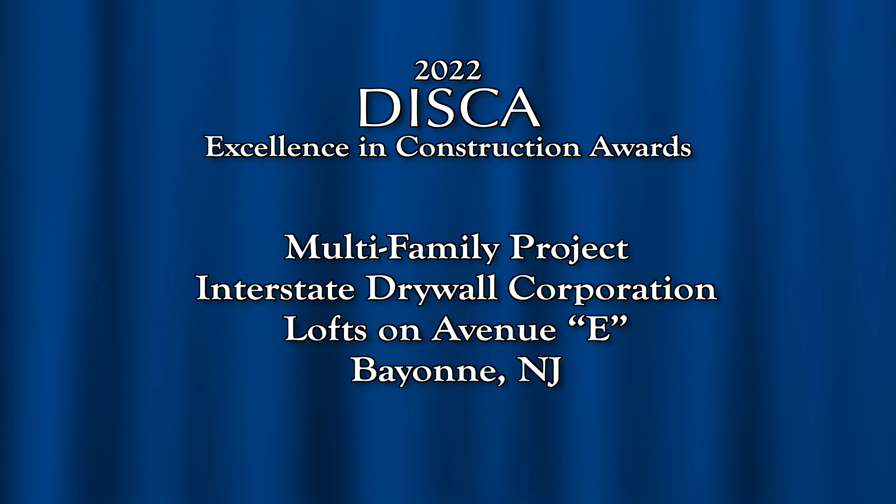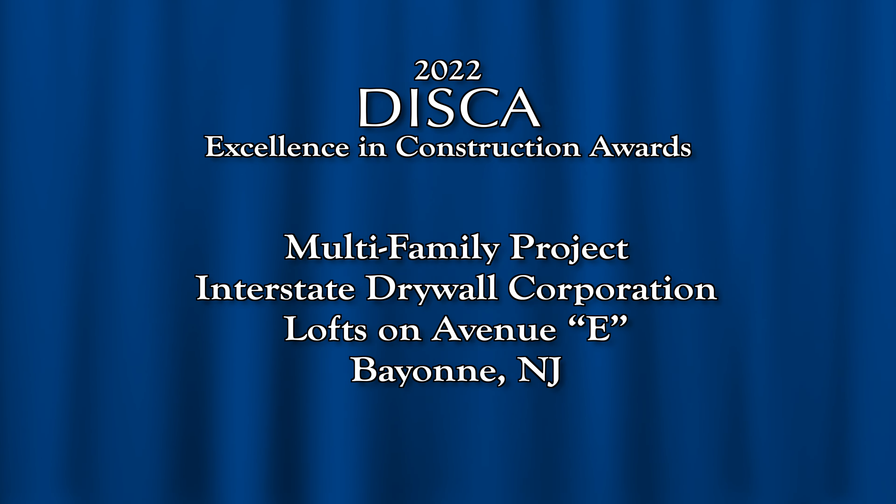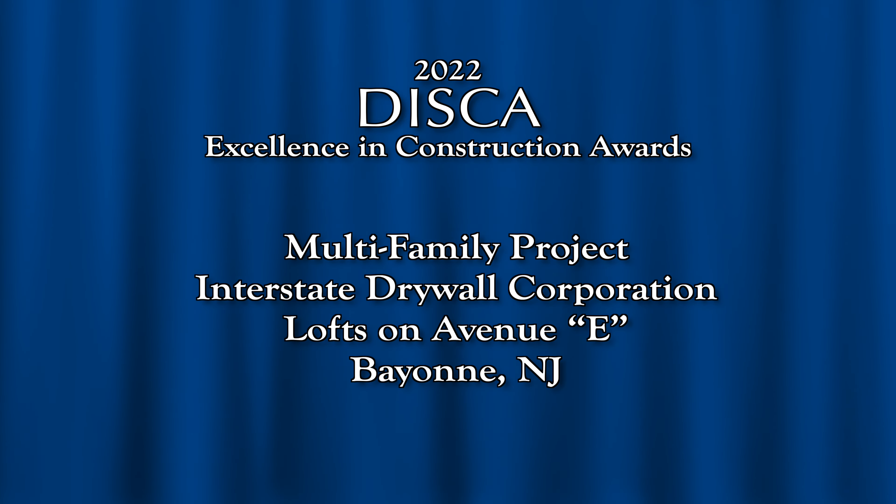The 2022 DISCA Excellence in Construction Multi-Family Project Award goes to Interstate Drywall Corporation for their work on the Lofts on Avenue E, now known as City Line Bayonne, in Bayonne, New Jersey.